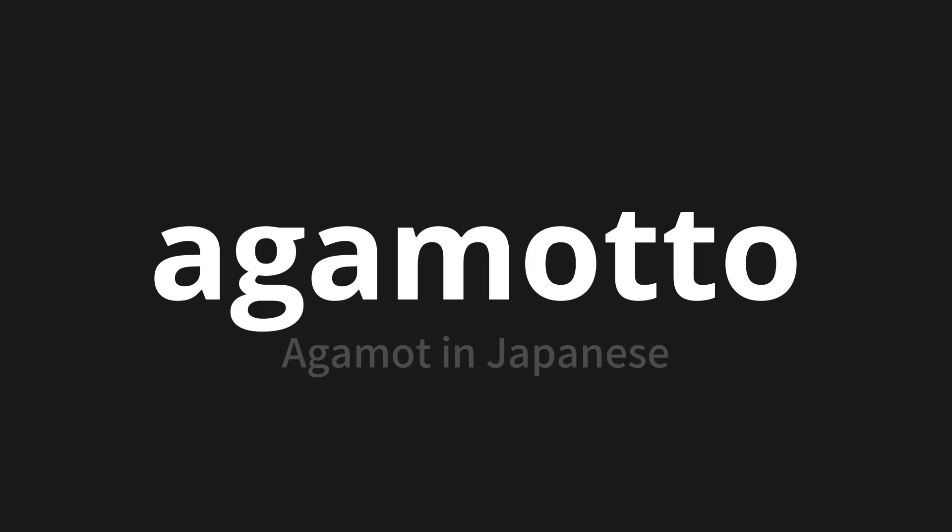Agamotto, which means Agamot in Japanese. Let's say it all together. One more time.